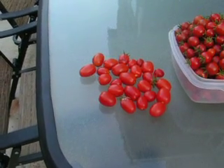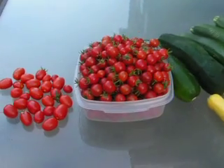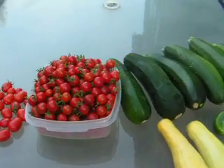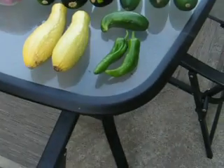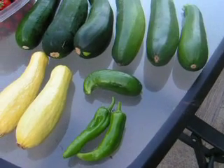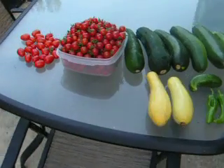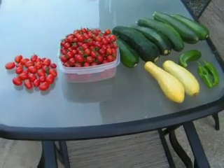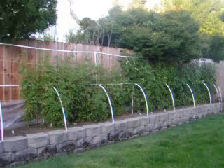Those are Roma-type tomatoes and cherry tomatoes. And then zucchini and yellow squash, a couple of Marconi peppers, and my first cucumber. So that's what's going on on the harvest front. Looks pretty good. It's going to last a while, and we've got plenty more to come.